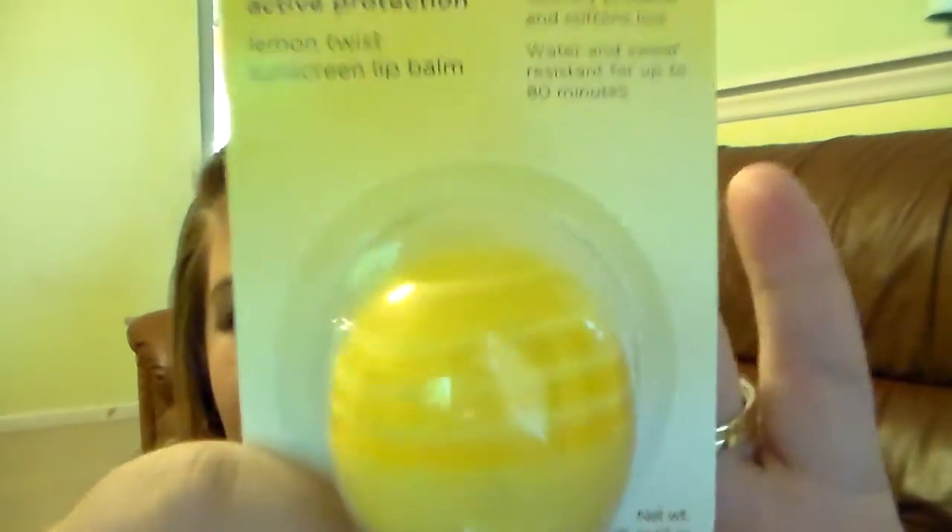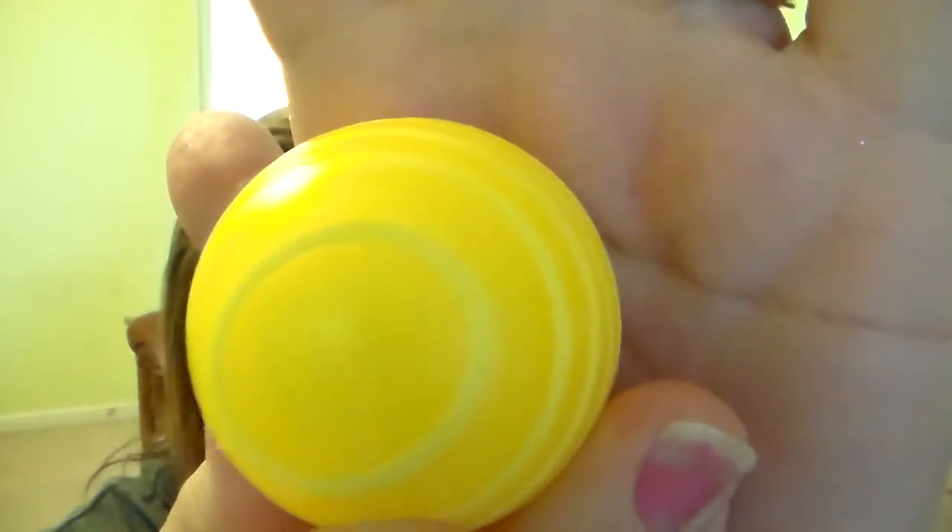Then we have the Active Protection Eos Lemon Twist Sunscreen Lip Balm, Broad Spectrum SPF 15. This one's a little bit lower in SPF, but that's still a really good thing to have any kind of SPF in a lip balm. It is water and sweat resistant for up to 80 minutes, which is awesome. And I love the package on this — the yellow — and it has the little swirls. These at Kohl's were $4 each, so a little expensive, but they are new and they do have the SPF in it.